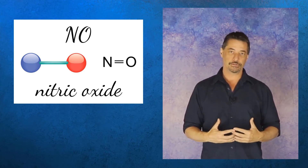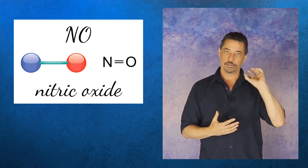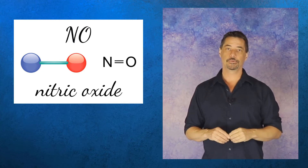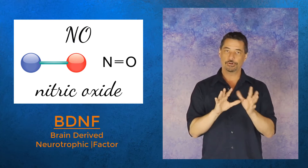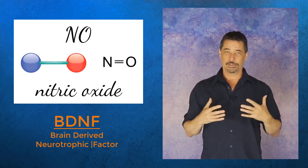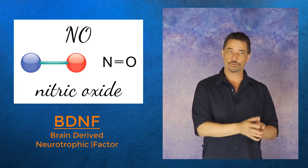If that's going on consistently, it actually helps your brain over time secrete and regulate a hormone called BDNF, which stands for brain-derived neurotrophic factor. Neurotrophic basically means growing neurons, so as amazing as that sounds, it's true that by doing cold showers you can actually regulate your brain chemistry.